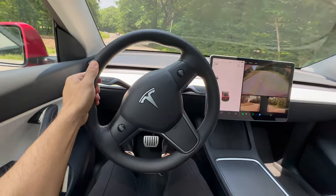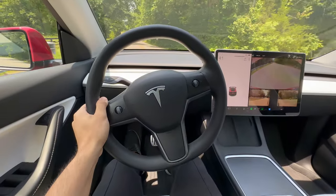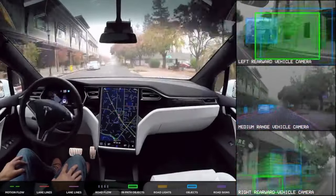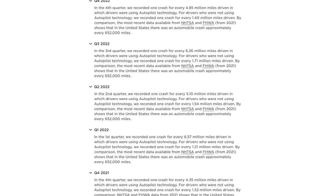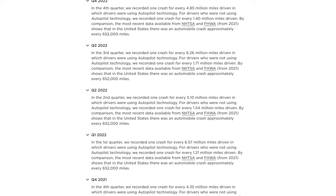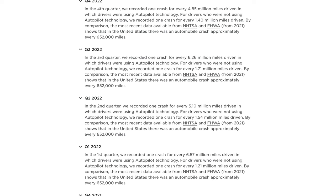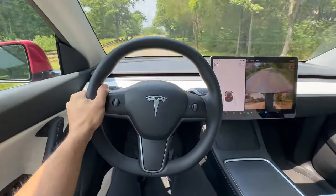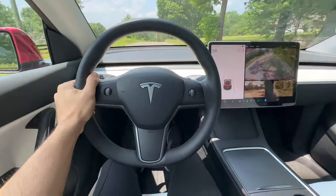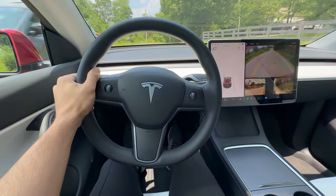While these types of safety features are not unique to Tesla — other manufacturers implement similar technology — Tesla's advanced cameras, sensors, and Autopilot provide a more comprehensive view of the surrounding environment, helping the vehicle better navigate and respond to potential hazards. Tesla recorded one crash for every 4.85 million miles driven with Autopilot, and one crash for every 1.4 million miles without Autopilot. By comparison, NHTSA reports a crash every 652,000 miles in the US. Whether using Autopilot or not, Teslas are significantly safer than traditional internal combustion engine vehicles.